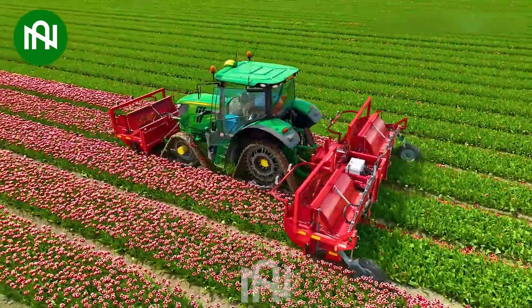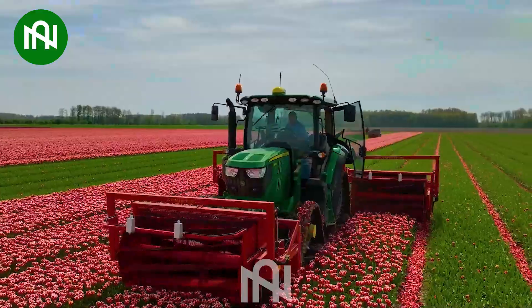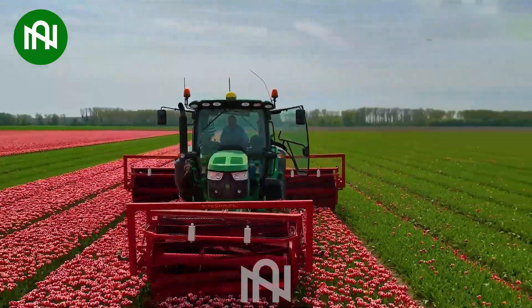The tulip flower cutter efficiently trims tulip bulbs, ensuring a precise and careful process to preserve the beauty and quality of the flowers.